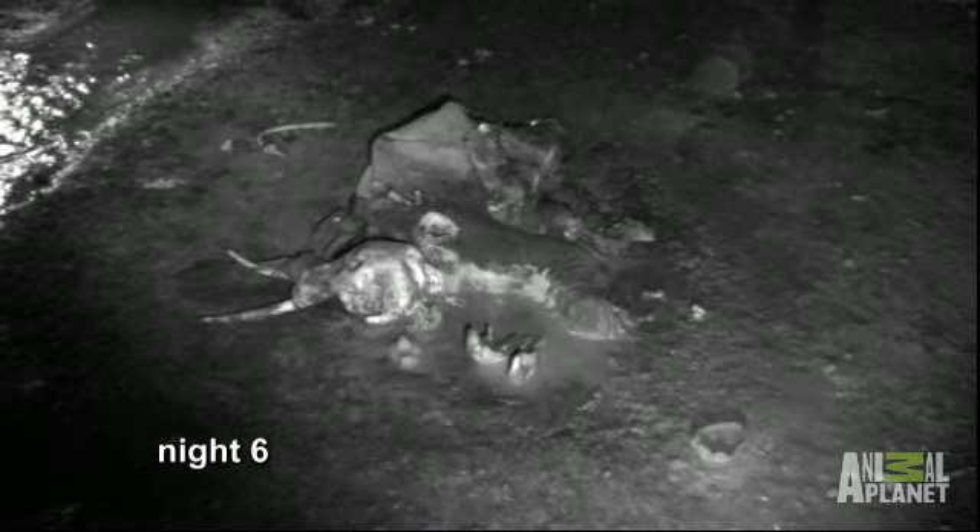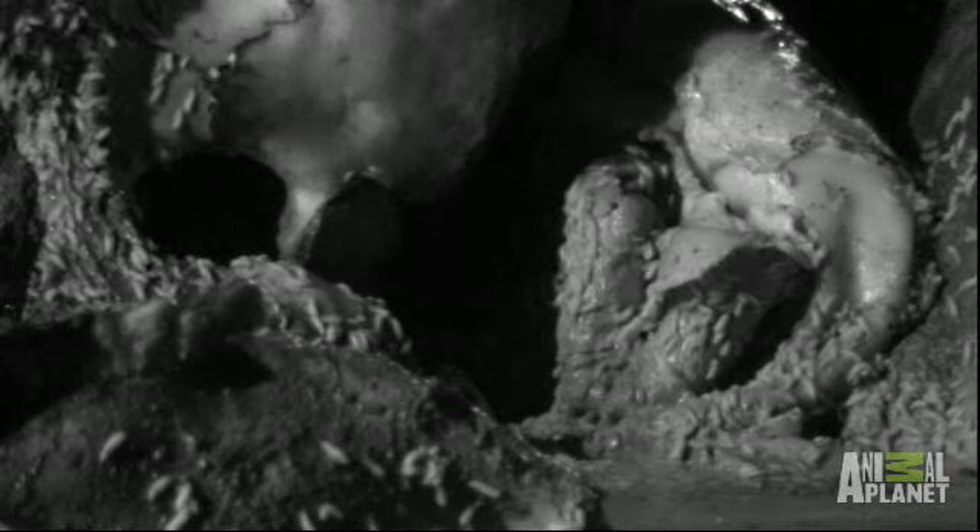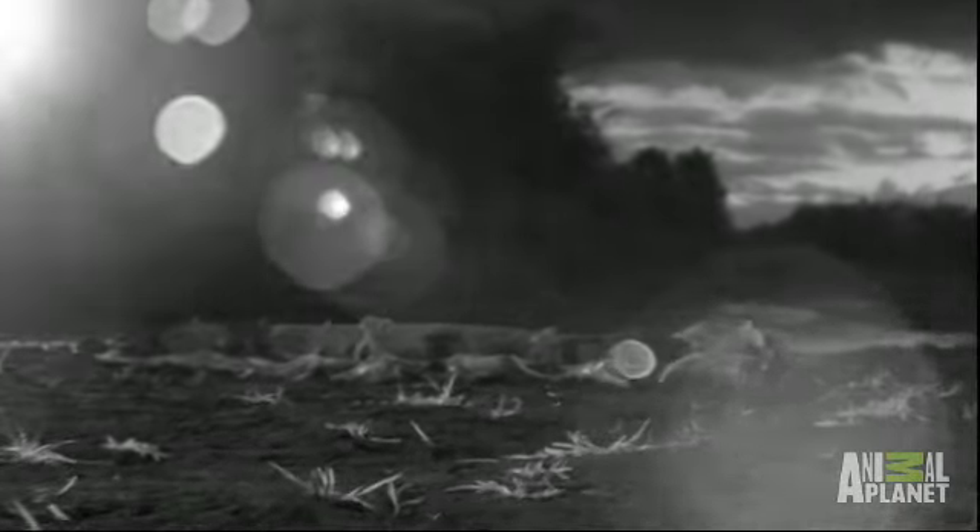In just six days and nights, scavengers have reduced a five-ton elephant to a pile of skin and bones. For the first night, the hyenas have failed to make an appearance. Even the maggots are migrating to fresh sources of protein.